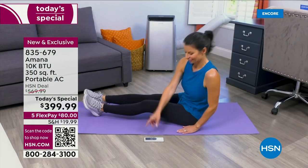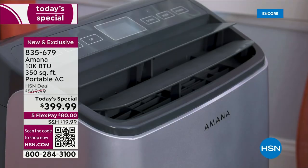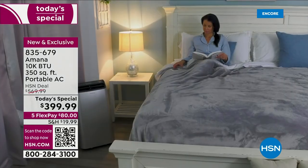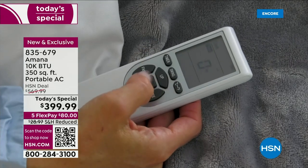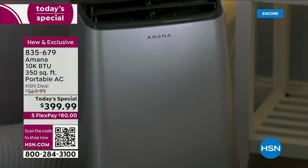Those old clunkers only cool — no dehumidification feature, no fan mode. Our price tonight is really remarkable: $399.99 down from $570. Flex pay is our best friend — $80 gets it sent straight to you to try, experience, and use.